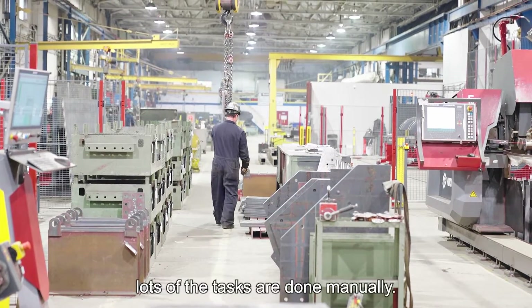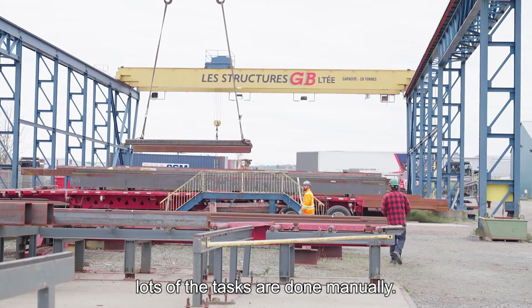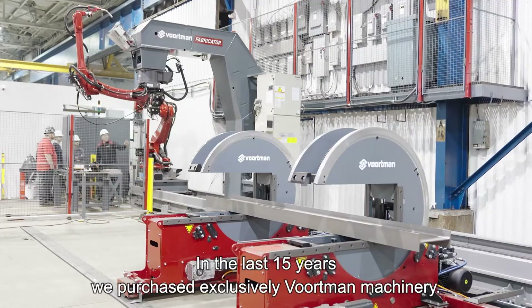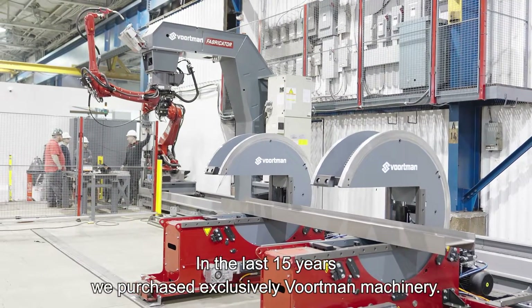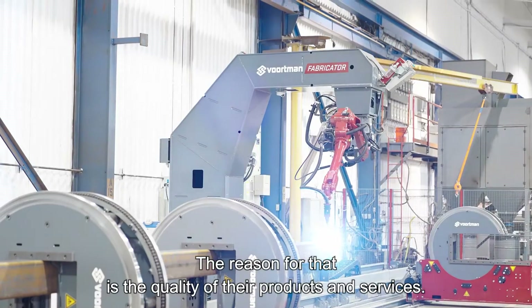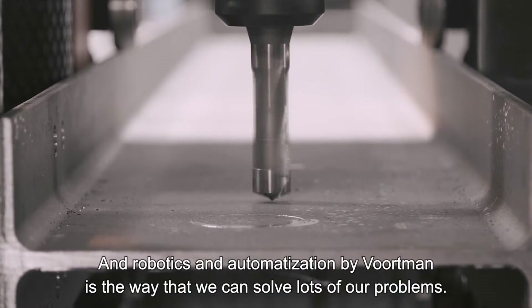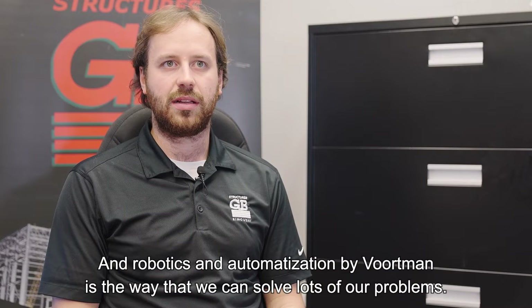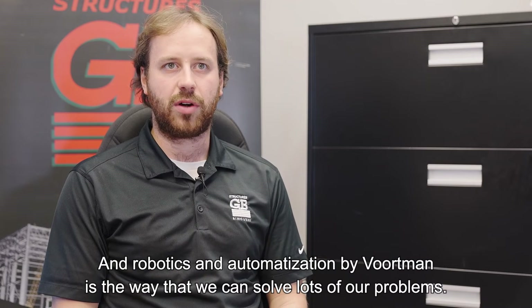Prior to working with Vortman, lots of the tasks were done manually. We had one plate processing machine, but that was about it. In the last 15 years, we have purchased exclusively Vortman machinery. The reason for that is the quality of their products, but also their service. The robotics and optimization by Vortman is the way that we can solve lots of our problems.